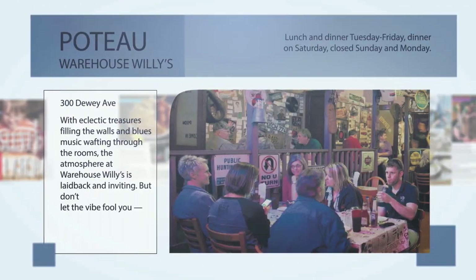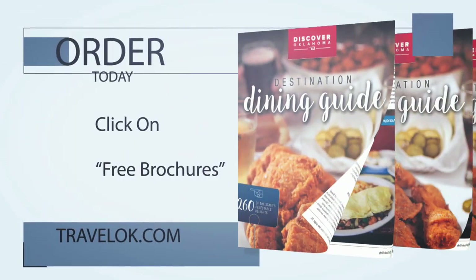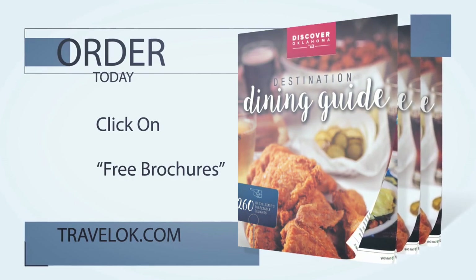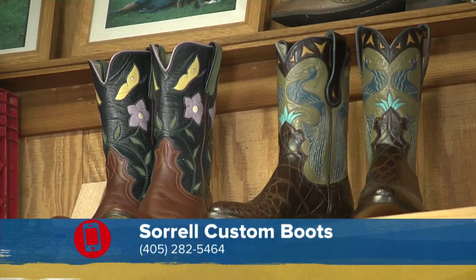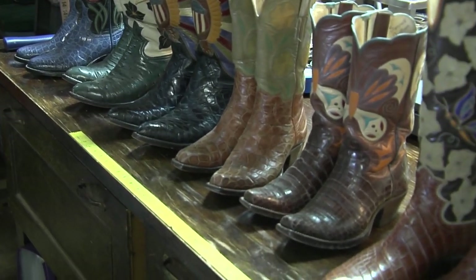No matter where your next road trip takes you, the Discover Oklahoma Dining Guide will help you find a great place to eat — just log onto TravelOK.com and click Request Free Brochures to get your copy. A huge thank you to Lisa Sorrell, the owner and bootmaker at Sorrell Custom Boots in Guthrie for hosting us this week. One important reminder: while she loves working on all sorts of custom boot orders, the shop does not do boot repairs — but you can come by to visit and she's happy to work with you for your next pair of custom designed boots.